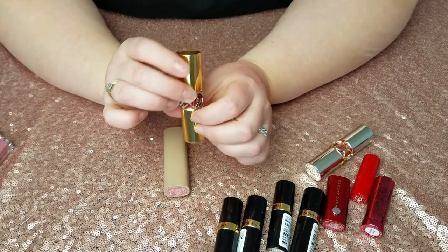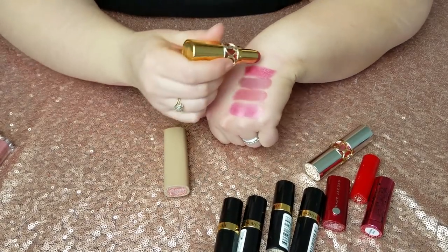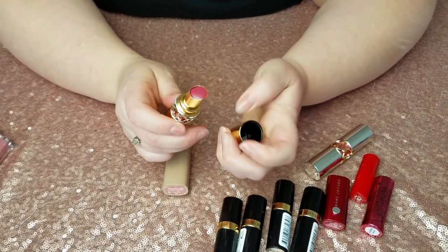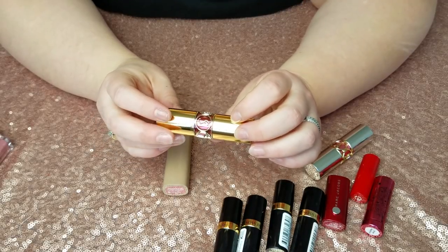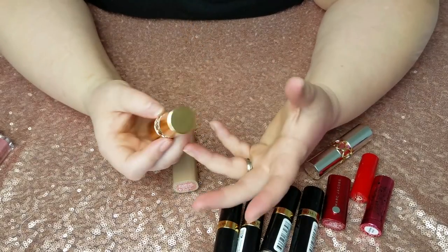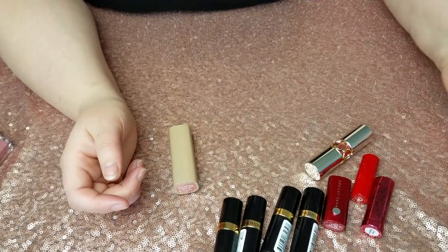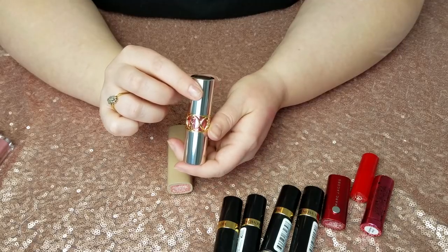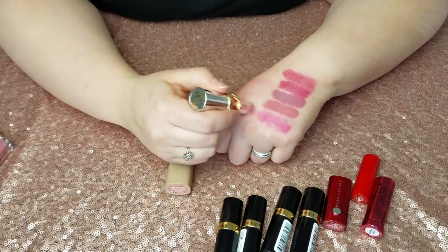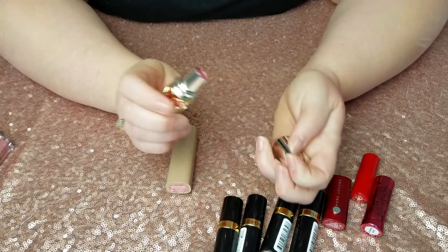This is the YSL Rouge Volupté Shine in number 17 — I love the color but it's going because I have not worn it since the last declutter. That gives me motivation to actually use the things I think I love and not just let them sit on the shelf. This is the YSL Volupté Sheer Candy in number 15 — this one is gorgeous and I wear it quite often. It's a nice sheer color I can put on without worrying about it and I don't have to babysit it, so this one will stay.